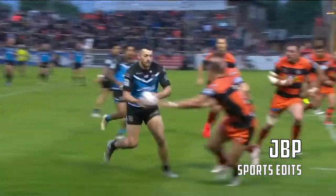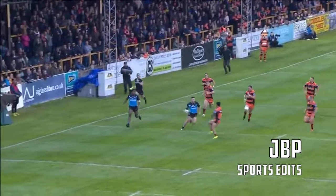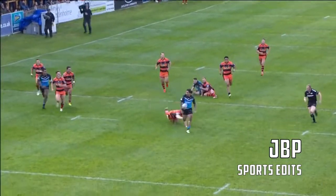Hunting him down, led by Blair. This is Jake Conner. That's a brilliant run from Jake Conner — the second piece of brilliance we've seen from him in this game. What an offload that is as well.